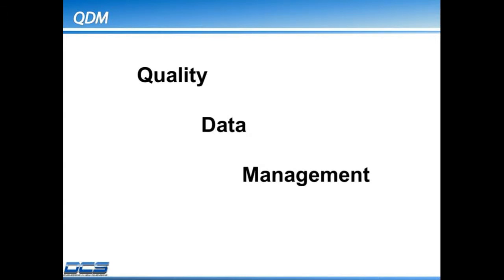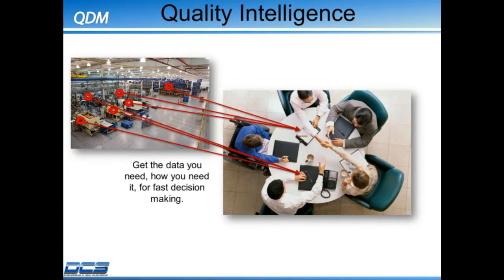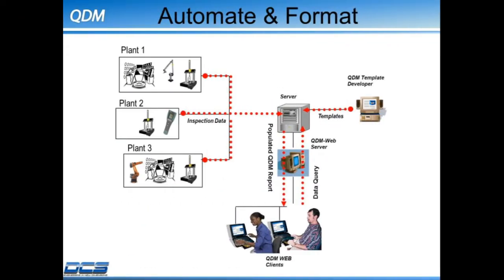QDM stands for Quality Data Management. This suite of products allows your organization to manage your quality data, reports, and metrics in a centralized, web-based interface. The system provides quality intelligence and quick decision-making based on the data collected throughout your extended organization from different quality sources. The system automates and stores these disparate formats into one standardized relational database.